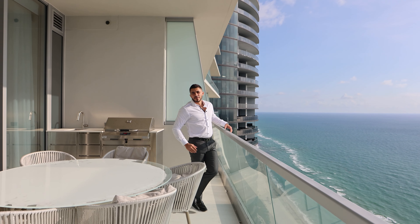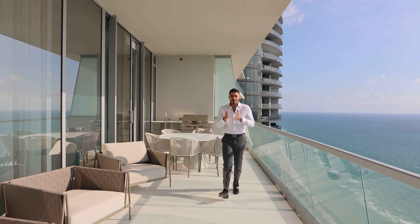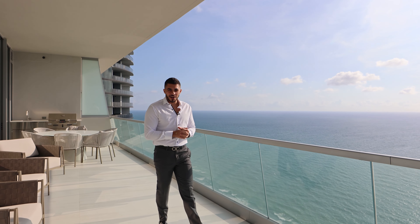For $8,750,000, this one-of-a-kind apartment in Sunny Isles can be yours. Contact me for more information and I look forward to hearing from you.